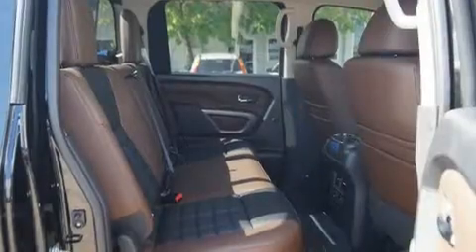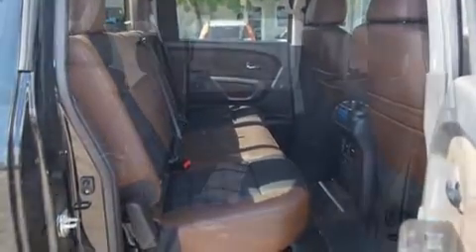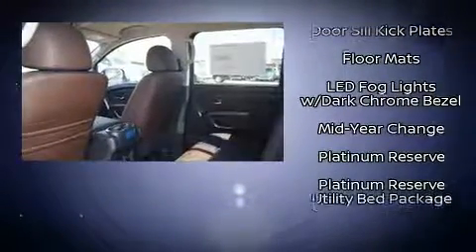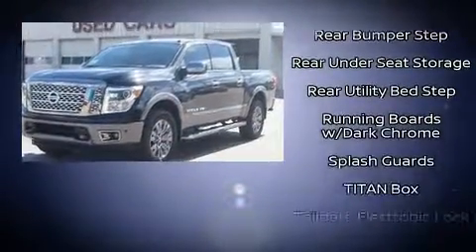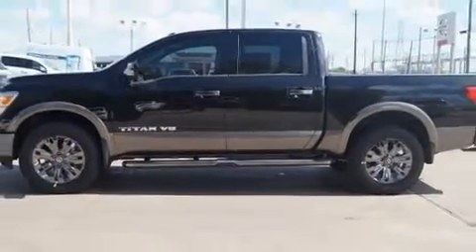Nissan also prioritized safety and security by including dual front impact airbags, head curtain airbags, brake assist, a panic alarm, an emergency communication system, and four-wheel disc brakes with ABS. Electronic stability control ensures solid grip atop the road surface, no matter how challenging the driving conditions.